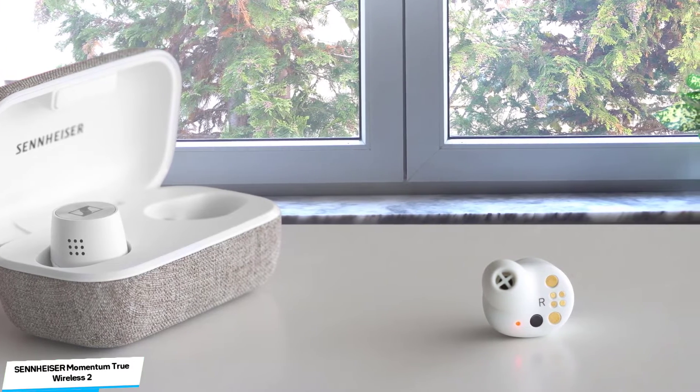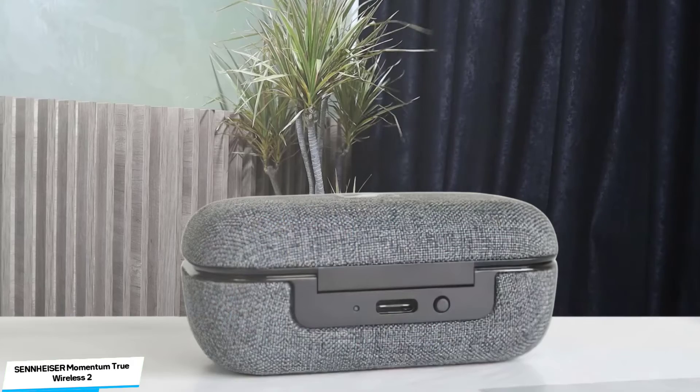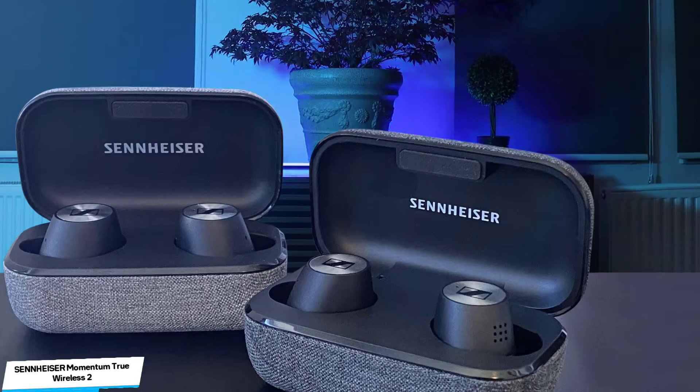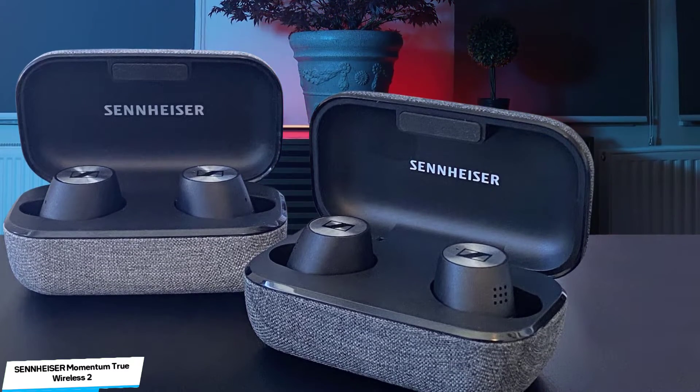The Momentum True Wireless 2 earbuds have 7mm dynamic drivers. Any slight gains in sound quality are likely due to better digital processing from chip and software upgrades. The sound quality is excellent — richer and more detailed than some other in-ear headphones — with well-defined bass, natural-sounding mids, and some sparkle in the treble. Battery life is much improved, with 7 hours from the buds and a further 21 hours from the charging case, up from 4 hours and 8 hours respectively.